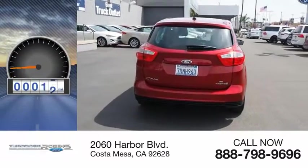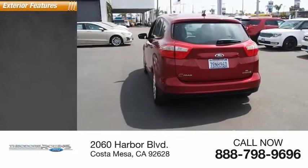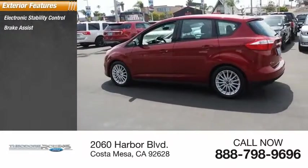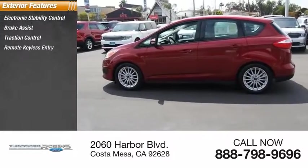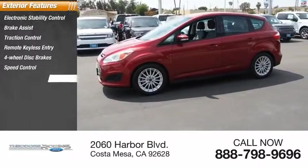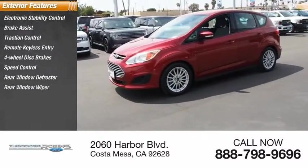This vehicle has less than 25,000 miles. Here are some of this vehicle's great options: electronic stability control, brake assist, traction control, remote keyless entry, four-wheel disc brakes, speed control, rear window defroster, and rear window wiper.